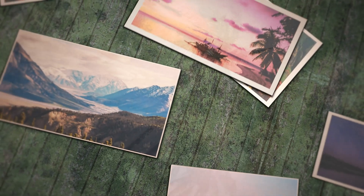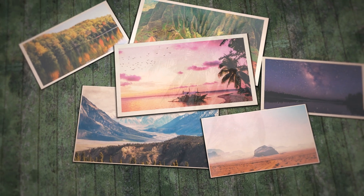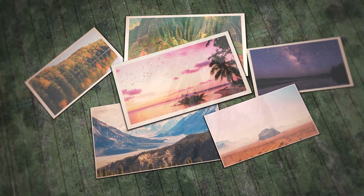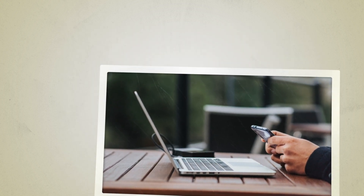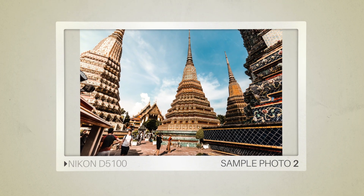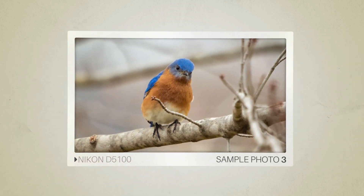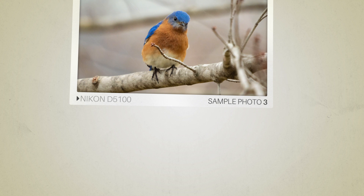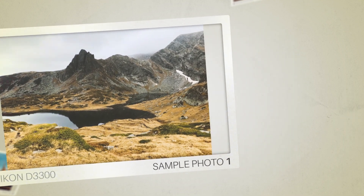Next, we will take a look at some sample photos from the Nikon D5100 and the Nikon D3300. Keep in mind that these photos have editing done to them, so the result from your camera might be different. Let's start with the sample photos. Here are some sample photos from the Nikon D5100, and here are some sample photos from the Nikon D3300.